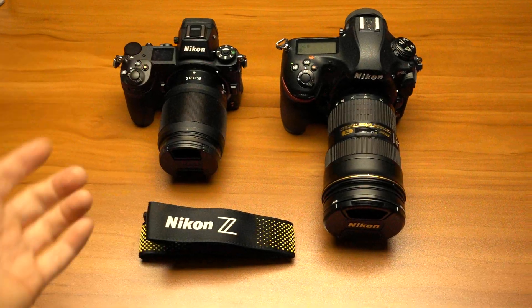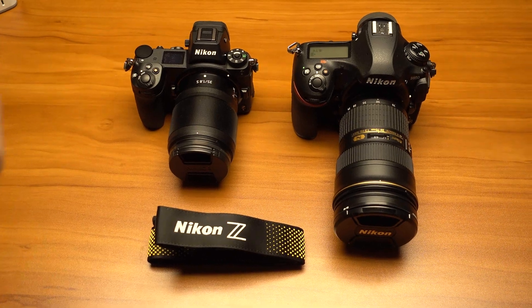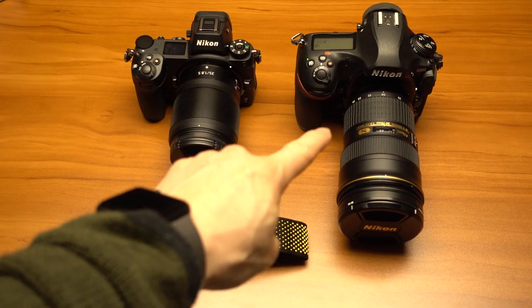Hey guys, back with another quick video. This time I'm just testing the autofocus performance in video mode between the Nikon Z6 and the Nikon D850.